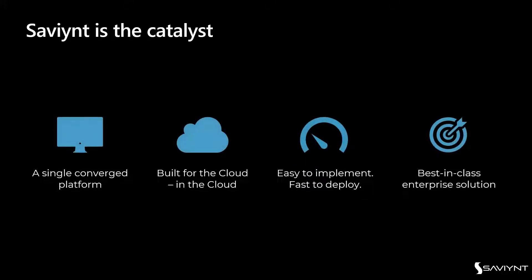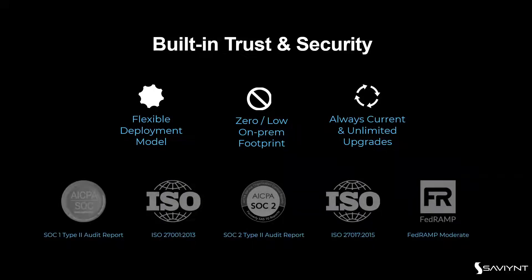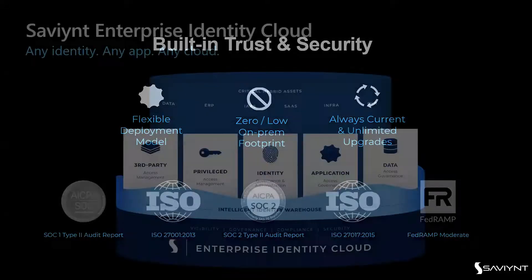We view ourselves as the catalyst. We're a single converged platform built in the cloud for the cloud, which gives us an advantage in being easy and fast to deploy — and with the analysts agreeing, we say we're the best-in-class enterprise solution. With a flexible deployment model, you have a low or zero on-premise footprint depending on your transition to the cloud. As a SaaS offering, you're in an evergreen environment — always current, latest features, unlimited upgrades, with ISO, SOC, and audit reporting credentials.